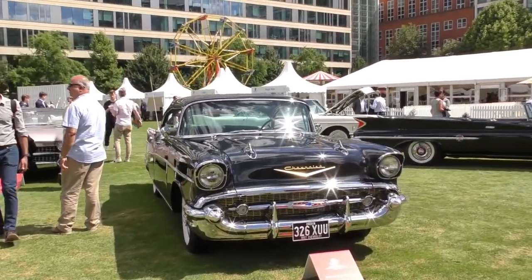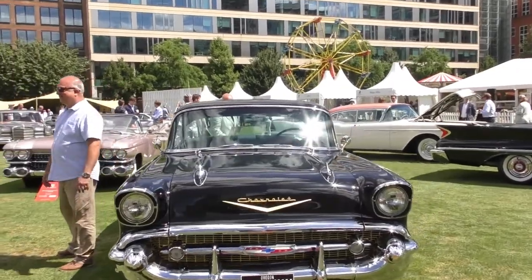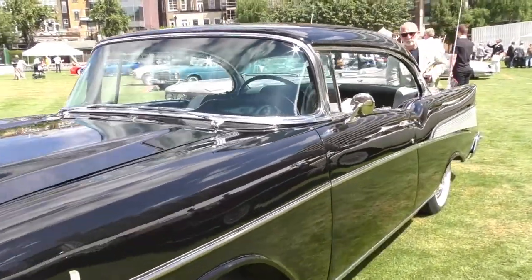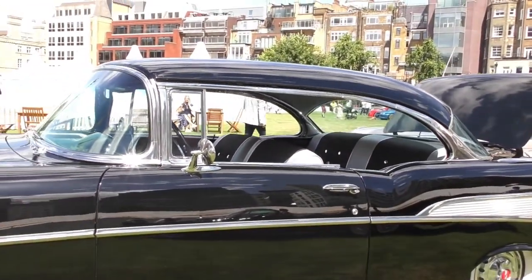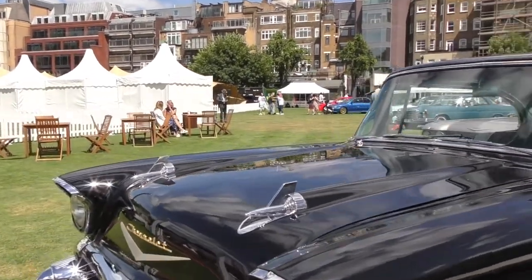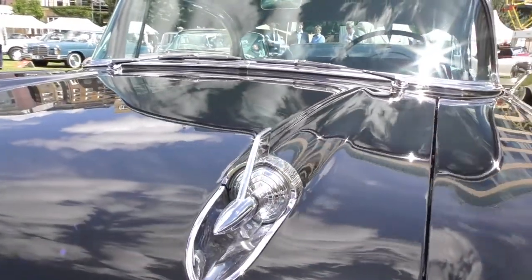It's a 1957 Chevrolet Bel Air Coupe. Beautiful. Actually look at these — never seen them before, though I've seen them on Bonhams before.